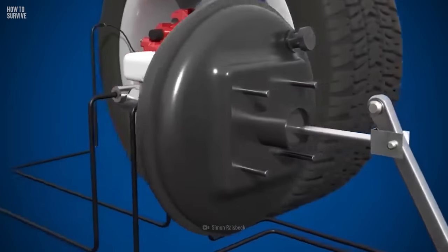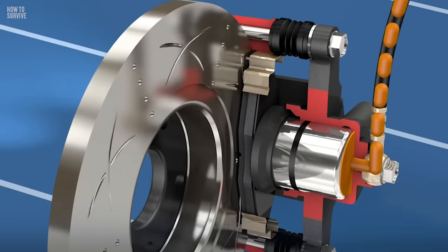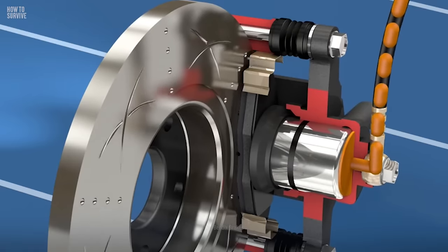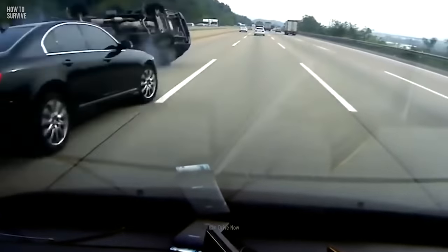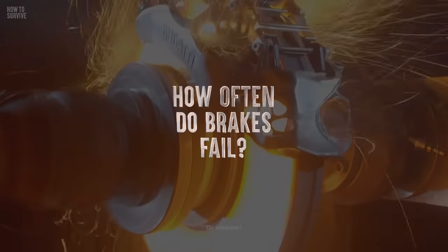Brake fluid is nearly incompressible. The pressure is increased by the pedal, booster, and master cylinder. The caliper then forces the brake pads against the disc brakes, and that causes the vehicle to slow down. While this system is both intricate and reliable, it isn't perfect, and failures can occur.